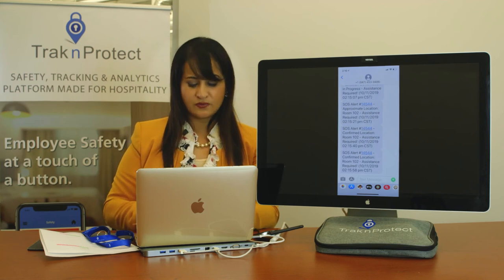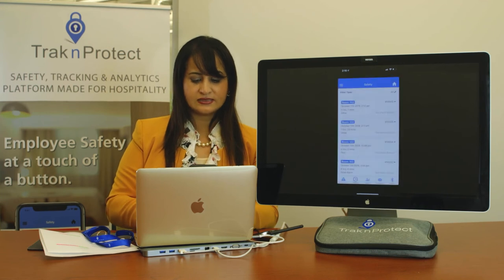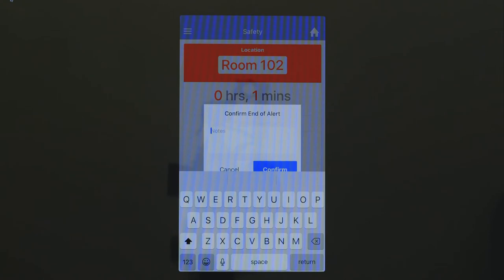Now what the responder would do is go into the app and look at the active alerts. We can see it's in room 102, it's been going on for one minute, and we can see which button triggered it.